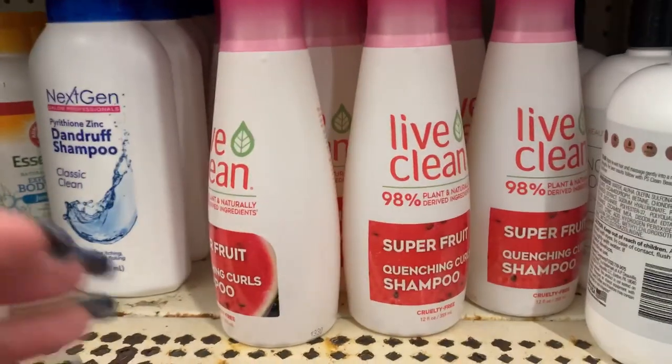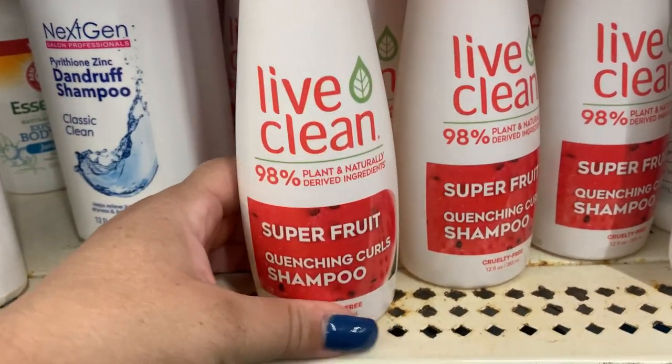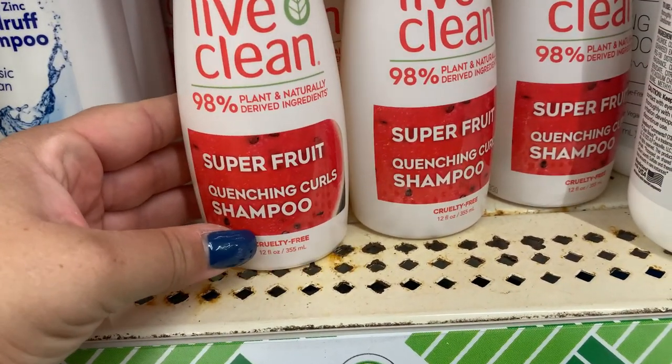These are new. They have these Live Clean super fruit quenching curls shampoo.